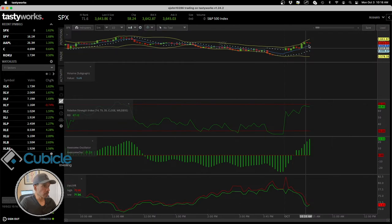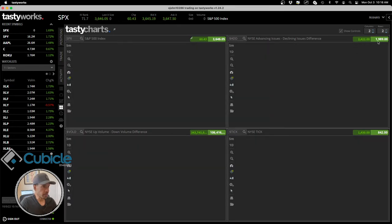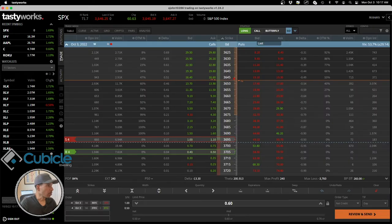Looking at the 11 sectors that make up the S&P 500, everything is in the green with the exception of XLY, which is consumer discretionary. That conveys we should see a positive market throughout the day, at least as it stands right now. Looking at the advance/decline indicator, there are more stocks advancing versus declining in value on the New York Stock Exchange — again in positive territory.